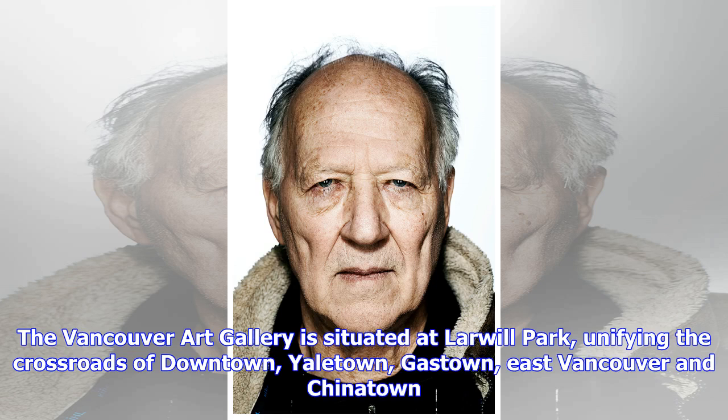The Vancouver Art Gallery is situated at Larwill Park, unifying the crossroads of downtown, Yaletown, Gastown, East Vancouver and Chinatown.